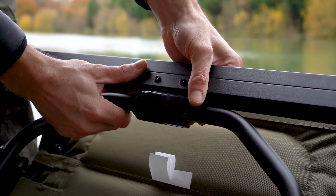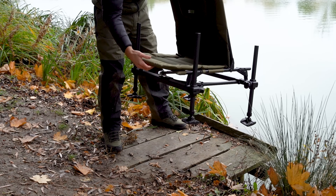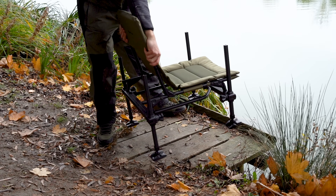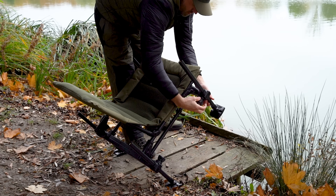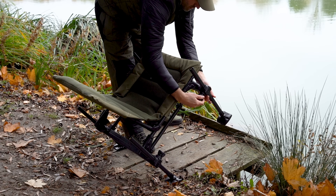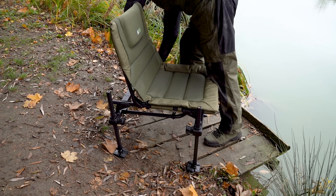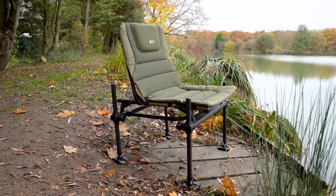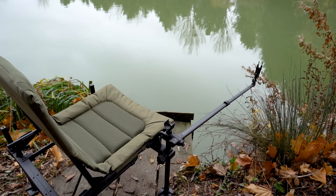The standard model features non-telescopic legs, while telescopic S23 legs are available to order separately. The Deluxe model features a new reclining armrest system, where the armrest can simply be moved out of the way on one or both sides. It also boasts a new spring-loaded telescopic leg system for maximum adjustment.